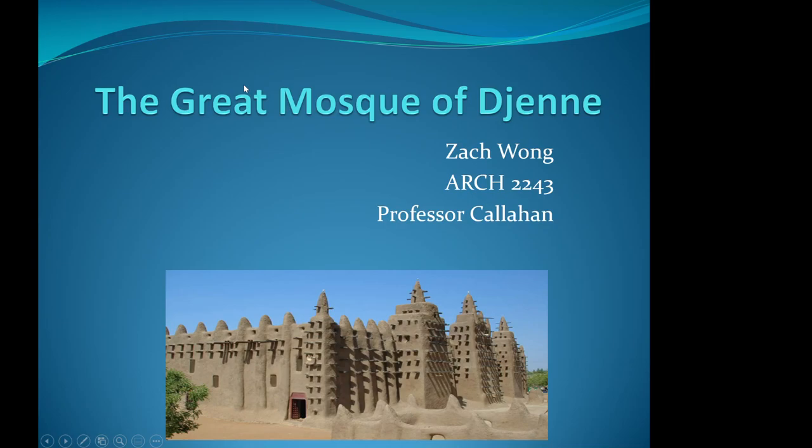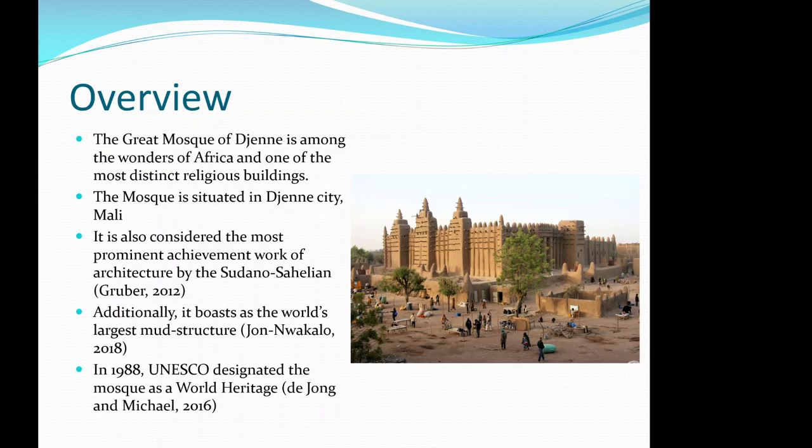Hello, my name is Zach Wong, and today I'll be presenting the Great Mosque of Djenné. The Great Mosque of Djenné is among the wonders of Africa and is one of the most distinct religious buildings. The mosque is situated in Djenné city and is considered one of the most prominent architectural achievements of the Sudano-Sahelian style.